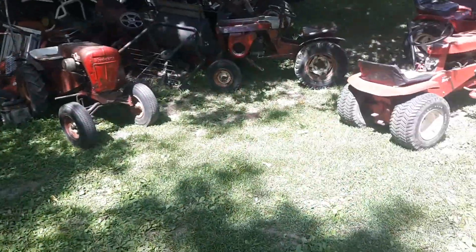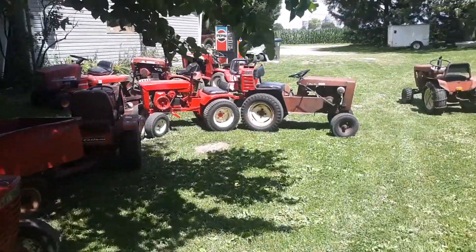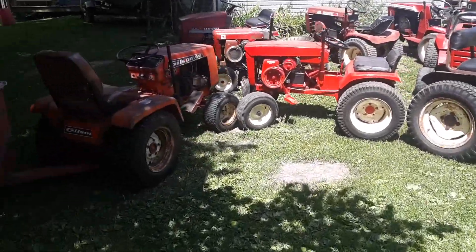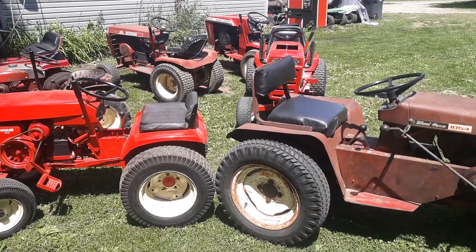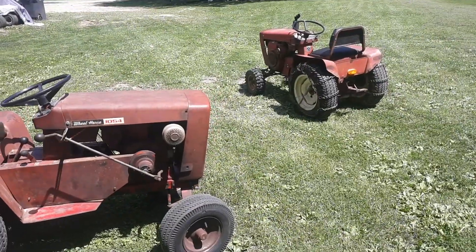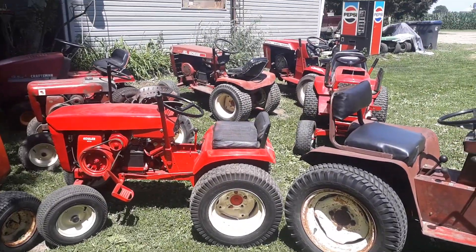We just got back from the tractor show and I just wanted to show you guys all the Wheel Horses while they were sitting out. There's a few of my Wheel Horses — I own a lot more of course. I didn't get to take everything I wanted to the show, but we got quite a few.